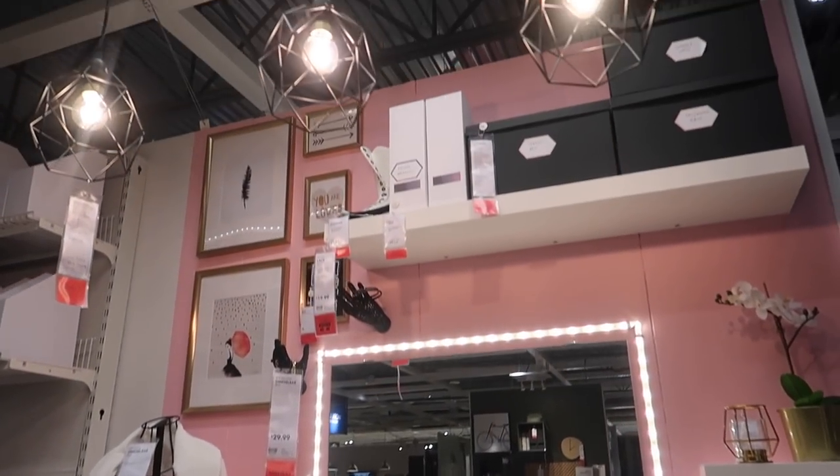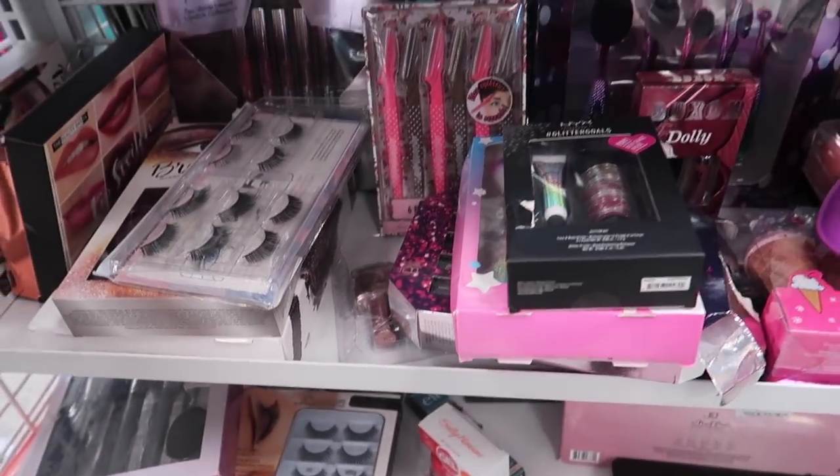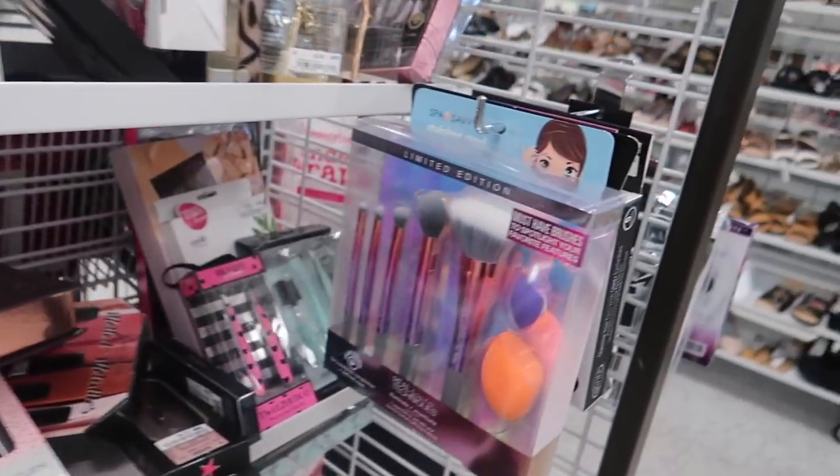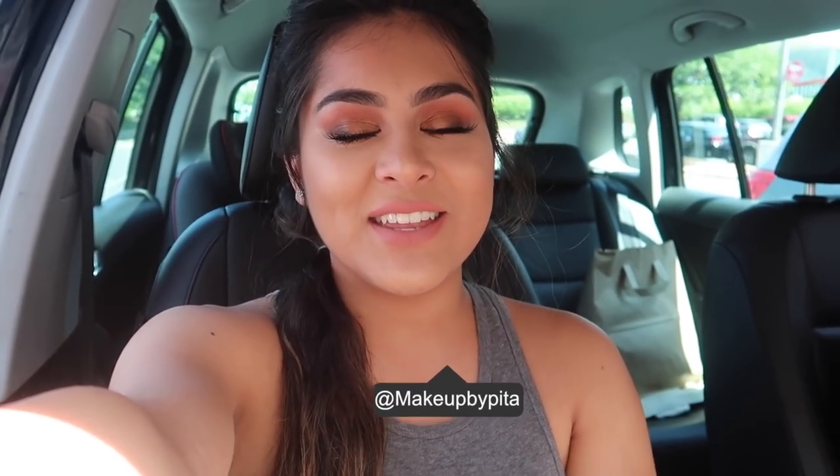Oh my god, they literally made a vanity here! They have makeup - I always have to stop by this section. Welcome back to another video, my peanut chips! I hope you guys are having a great day. Today's going to be a vlog edition. I did a poll on YouTube community asking if you guys wanted me to do a vlog video and you guys said yes, so here I am. I'm starting off the day at Target because I have a couple things I need to return.